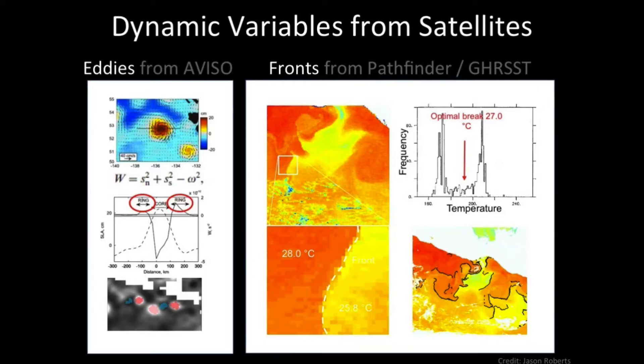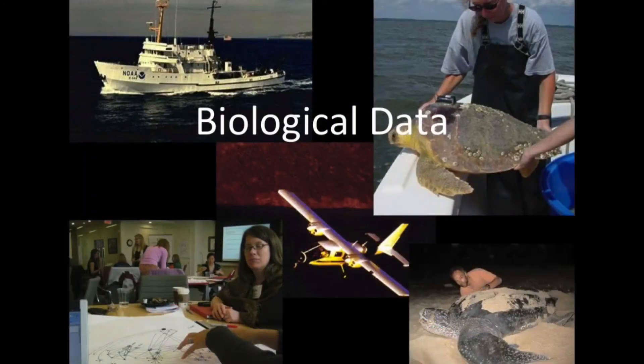These are what aggregate prey and what visual predators tend to use to feed upon — so they're good indicators of where we might find these animals. Then the biological data: we're marrying environmental data with observational data. We use boats and planes for visual observation, we also attach telemetry devices to GPS-track the animals, and we look onshore for nesting sites.